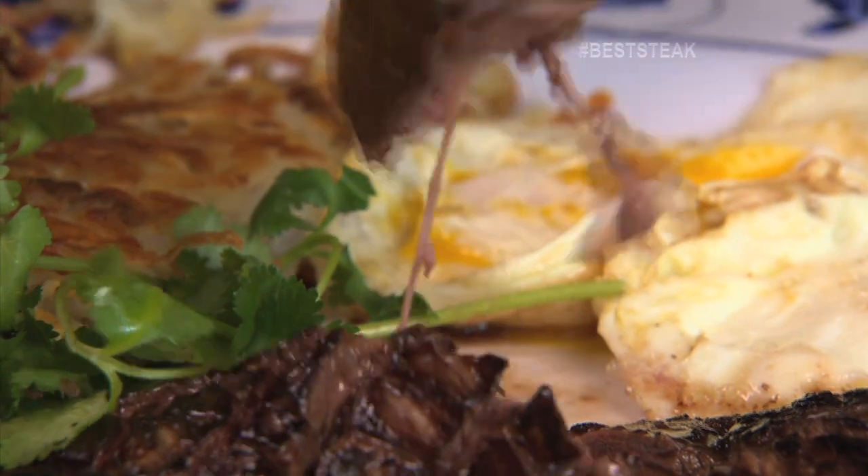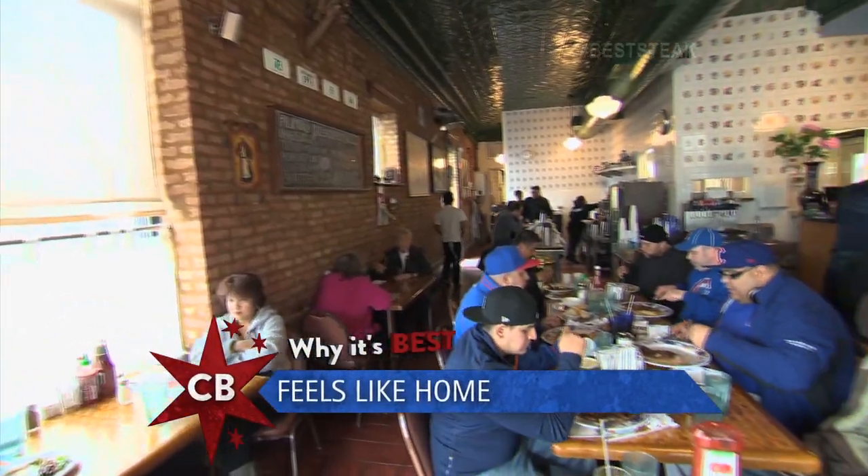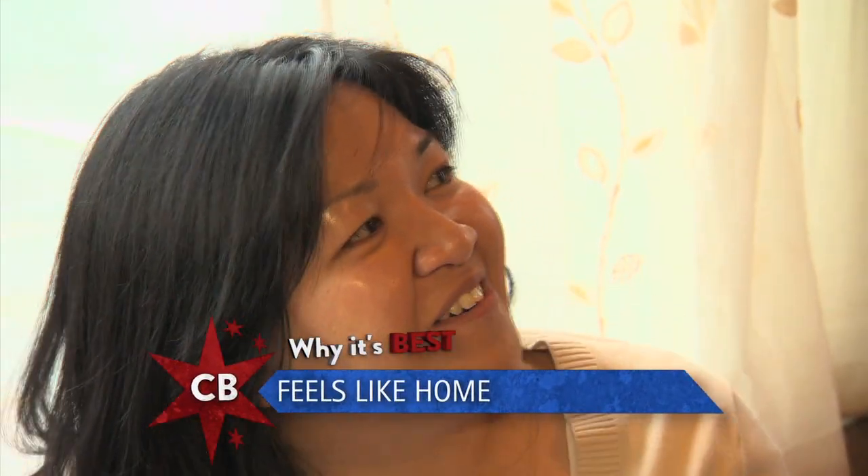It's just tender and juicy. I eat here about once a week. It's a little quaint atmosphere that I appreciate. We're Filipino, so it just really warms your heart — you feel like you're whole.